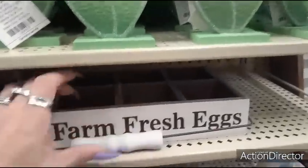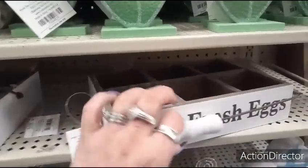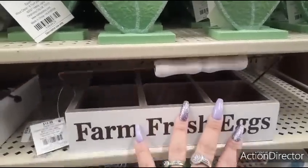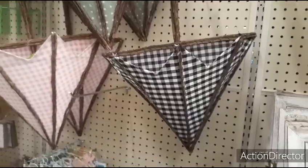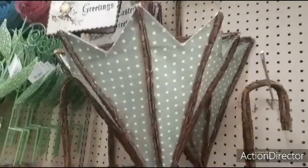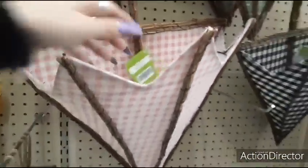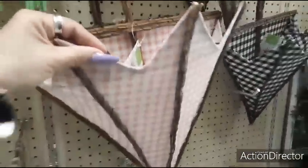What I like about Farm Fresh Eggs is you can keep this out as part of your farmhouse decor — it serves as a multi-purpose piece, not just for Easter. They also have these really cute umbrellas in the pink and white gingham, the black and white gingham, and the green and white polka dots. These little umbrellas are going to be $29.99, and this is how they're putting floral arrangements in them. Really cute.